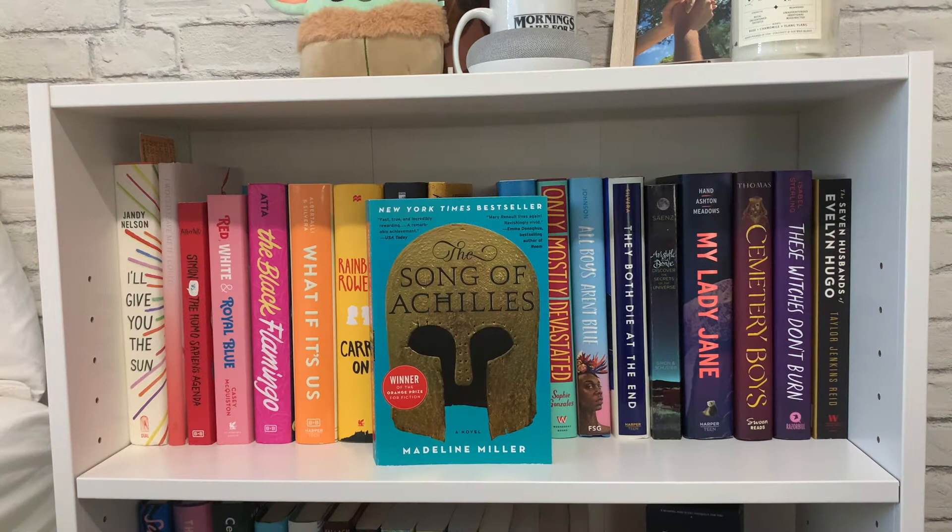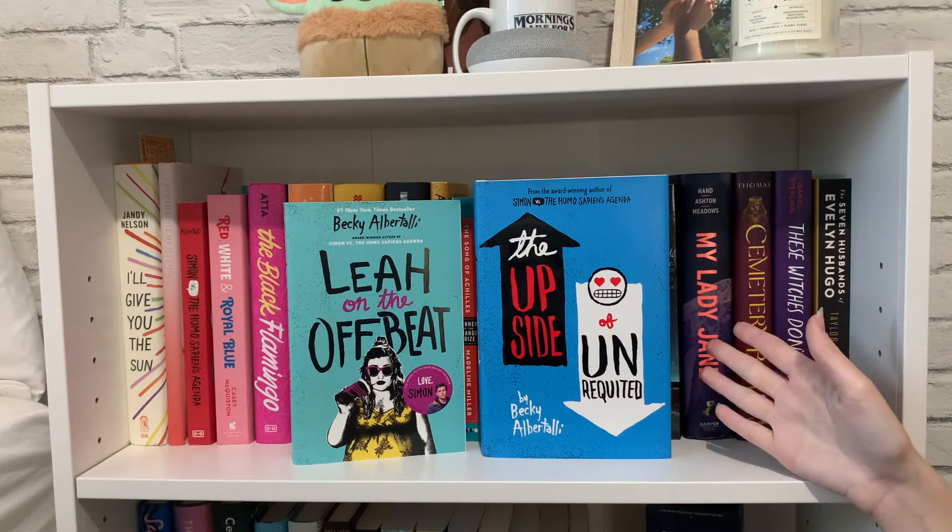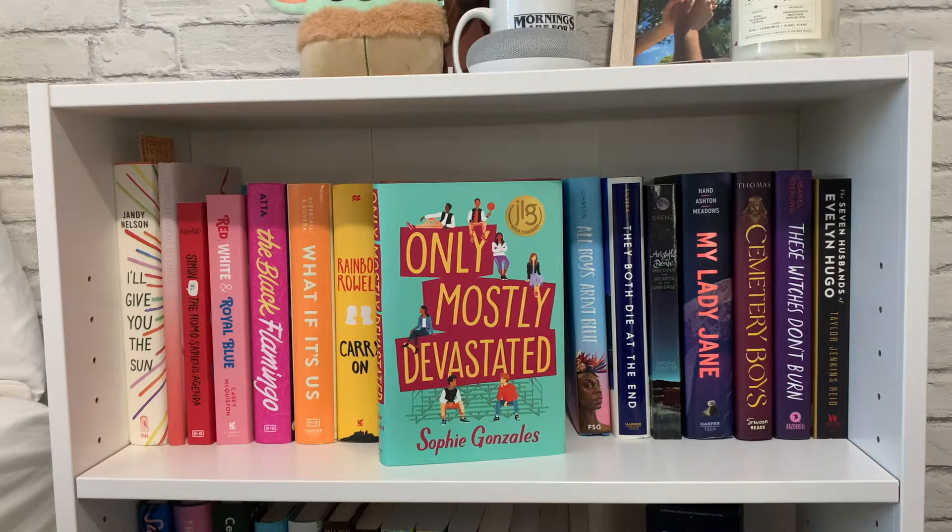Then I have 'The Song of Achilles' by Madeline Miller — the writing was so beautiful and lyrical, and it was just such a beautiful story. Then I have two more books by Becky Albertalli: 'Leah on the Offbeat' and 'The Upside of Unrequited,' both of which I really enjoyed. And then 'Only Mostly Devastated' by Sophie Gonzalez — it's kind of like Simon vs. the Homo Sapiens Agenda meets Clueless or Grease, just a really cute summer romance that I enjoyed as well.